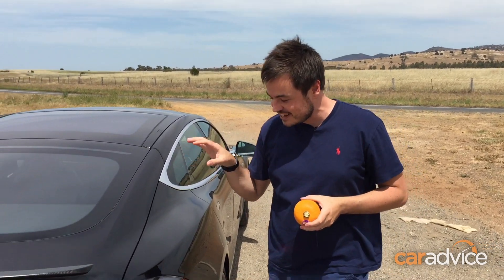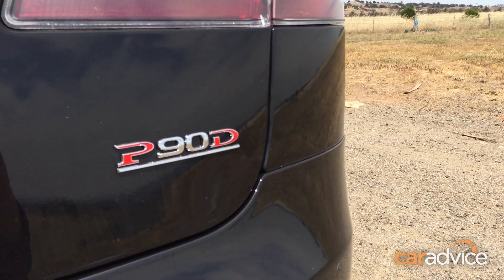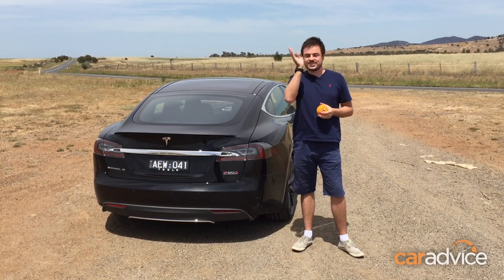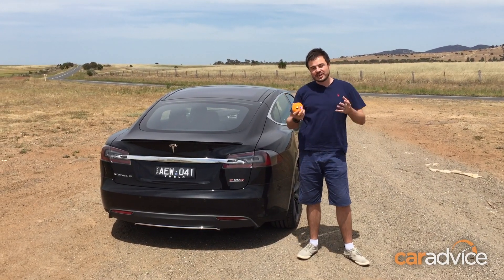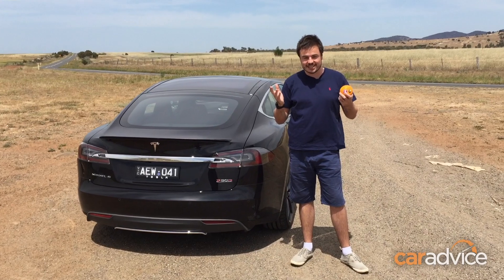We're going to use the new Tesla Model S P90D with ludicrous mode. It's currently the world's fastest four-door sedan from 0 to 100 kilometers an hour, and this morning we recorded a maximum g of 1.21 while accelerating.